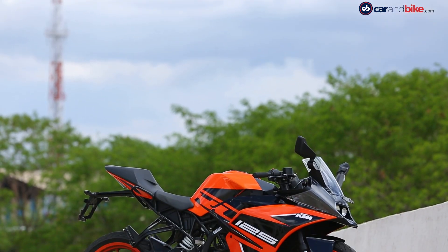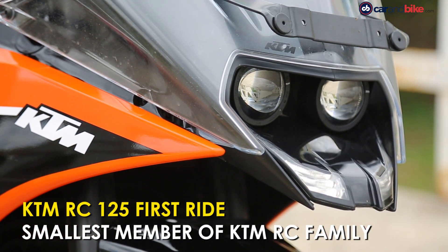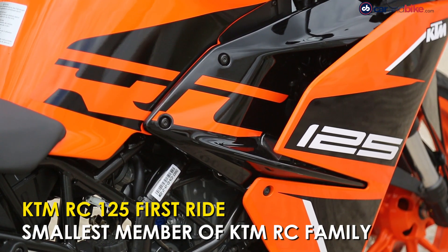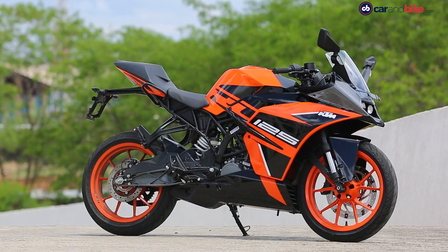Meet the newest, youngest and smallest member of the KTM RC family, the KTM RC 125. It's edgy and sporty.